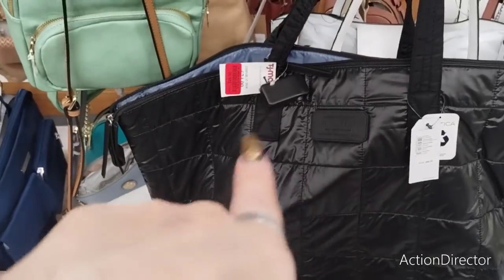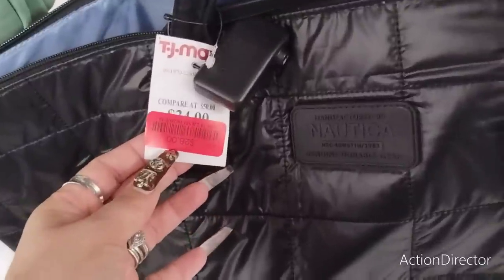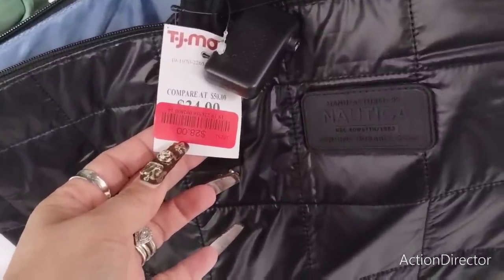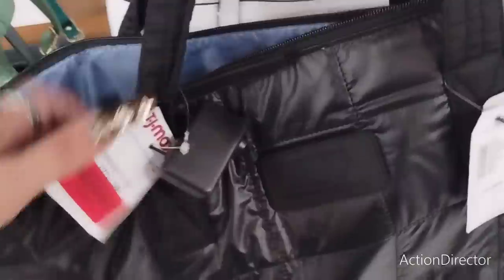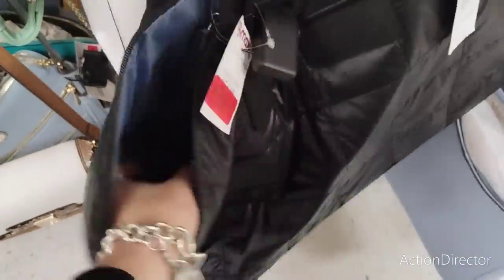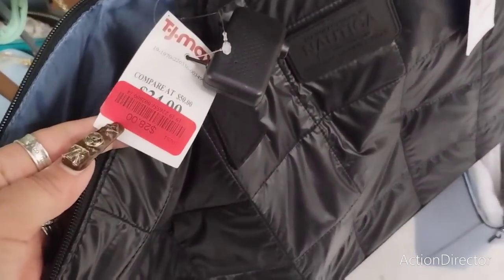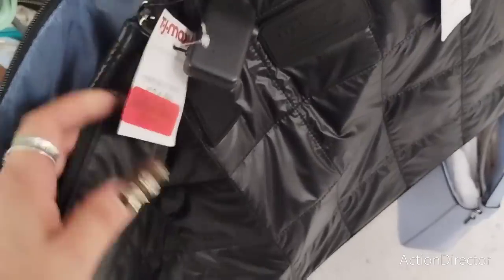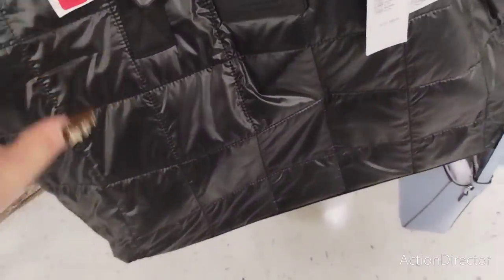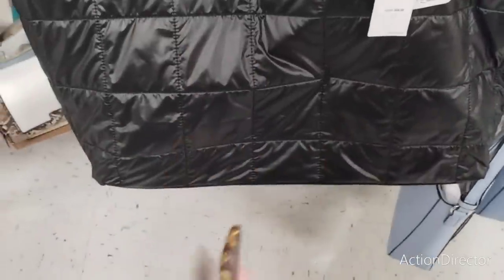This Nautica bag is $28 — it looks like it was $24.99, so that has to be a mistake. But this is a really nice bag and you also get the makeup bag. This would be a perfect travel bag, a great carry-on. It's sturdy and it's by Nautica. This has to be a mistake — unless that's $34, I don't know. But I would totally ask, because everything is supposed to be red tagged.